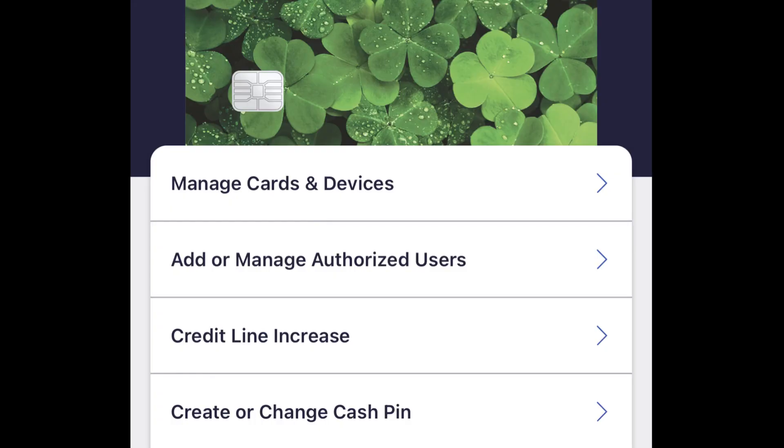Both credit cards have excellent apps. Both allow you to view your credit score for free. With Discover, you can also request a credit limit increase in the app. Otherwise, it's pretty typical — you can redeem rewards, pay off your credit card, set up automatic payments, and see your transactions. The apps also make it easier to activate the 5% rotating categories.